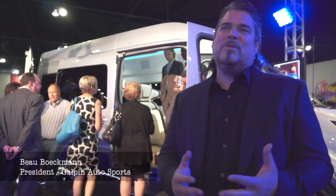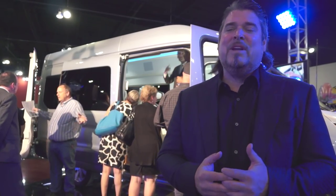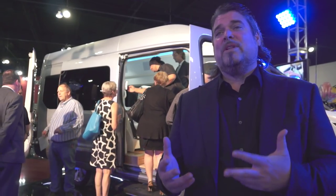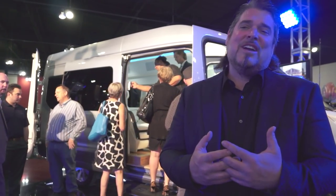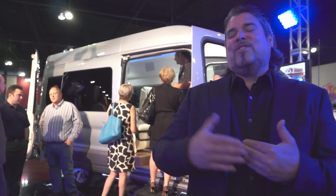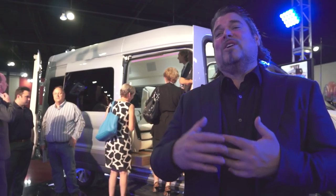About two years ago, Ford Motor Company came to us because with the launch of the Transit Van, they wanted to create something that would be a little bit unique. And being that Galpin was really the birthplace of the conversion van, they thought it would be a great marriage to come together and say, here's the future of the van, and now Galpin, we want you to build the future of the conversion van.